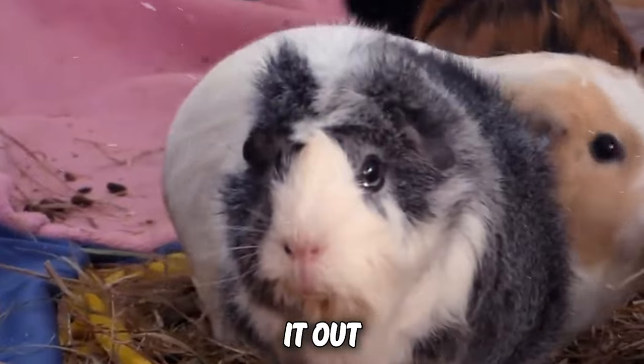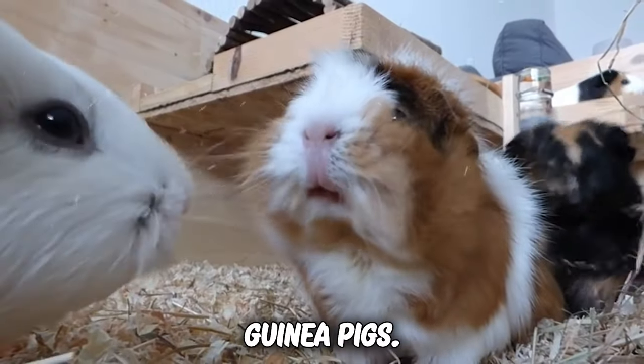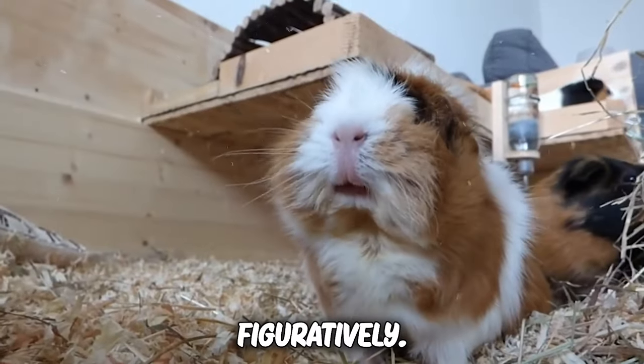So make sure they're not sweating it out or shivering in their tiny boots. Happy guinea pigs are cool guinea pigs — literally and figuratively.